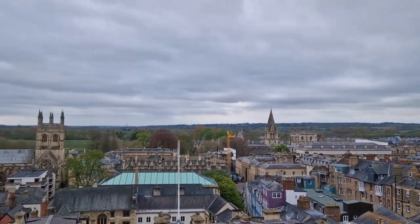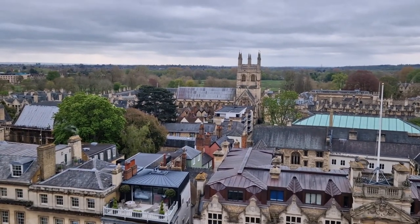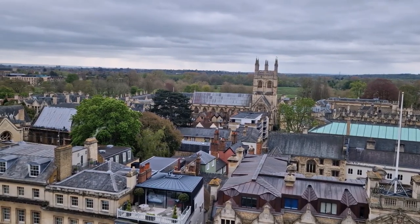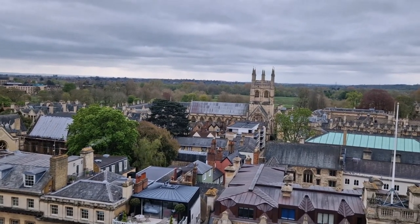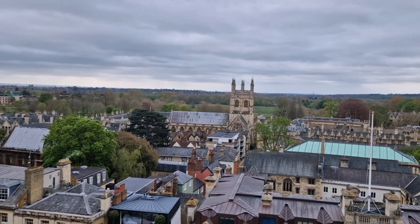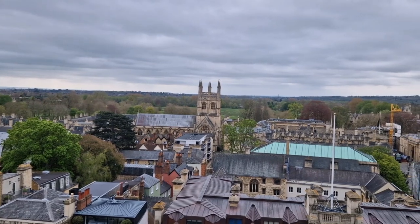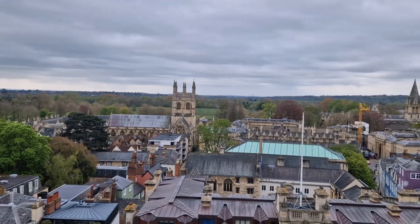What we can see here is a square tower - that is the tower of Merton College chapel. Merton College is one of the three oldest colleges, founded around the 1260s, and that college chapel is pretty much contemporary with the church we are standing on here. Merton College chapel and St Mary's Church both date back to the late 13th and early 14th centuries, both were extended and added to in the subsequent couple of hundred years.